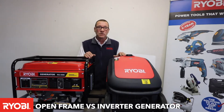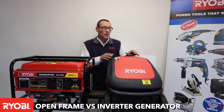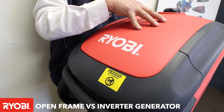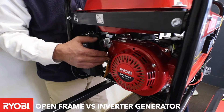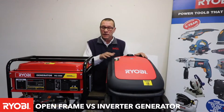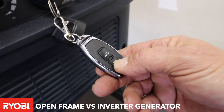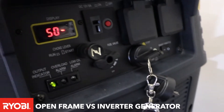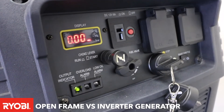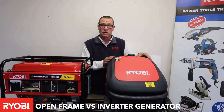Both of these units are capable of putting out 3,000 watts of power. With the inverter generator you'll see that the generator is completely enclosed compared to the open frame generator. That immediately makes the generator quieter. With the inverter generator, as soon as you start the generator it creates DC current and then changes it to AC current, giving you a nice stable output of power.